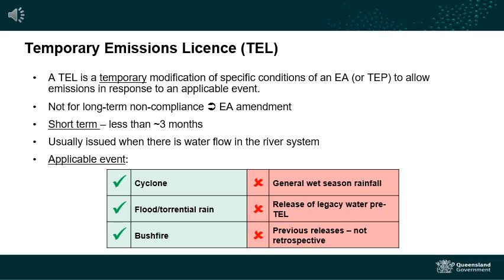Temporary emissions licences are usually for a period of less than three months. If you are proposing to release contaminants to a local creek or a river system, the releases are usually permitted when that system is in full flood so that the contaminants are diluted in the water and there are minimal impacts to the receiving environment at that time.